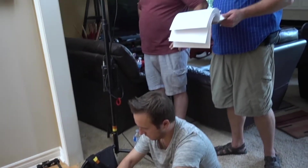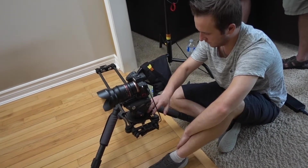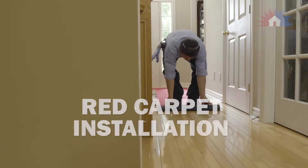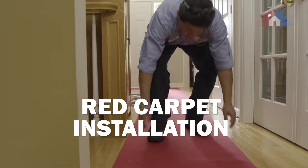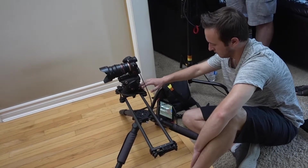Action. Standby slide, cue slider. All our installations are what we call red carpet installations. Good.